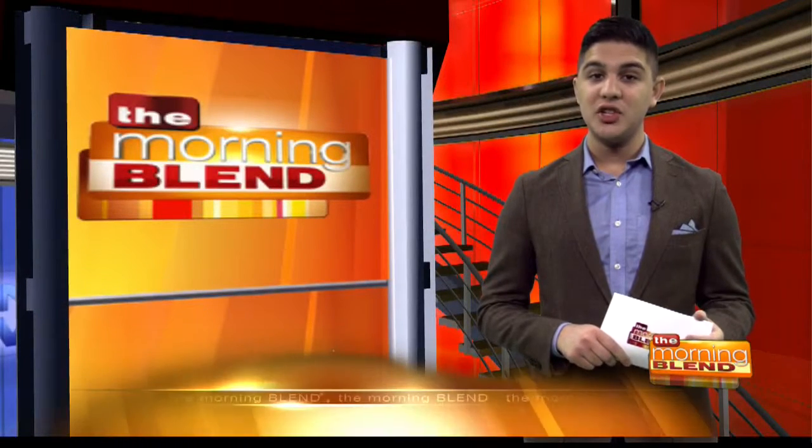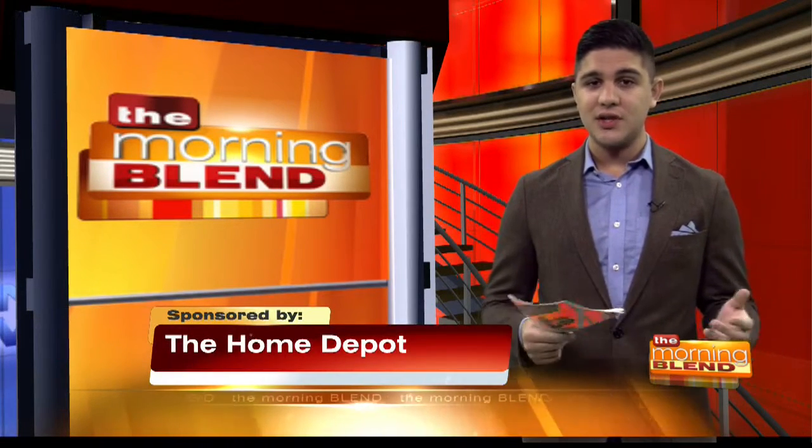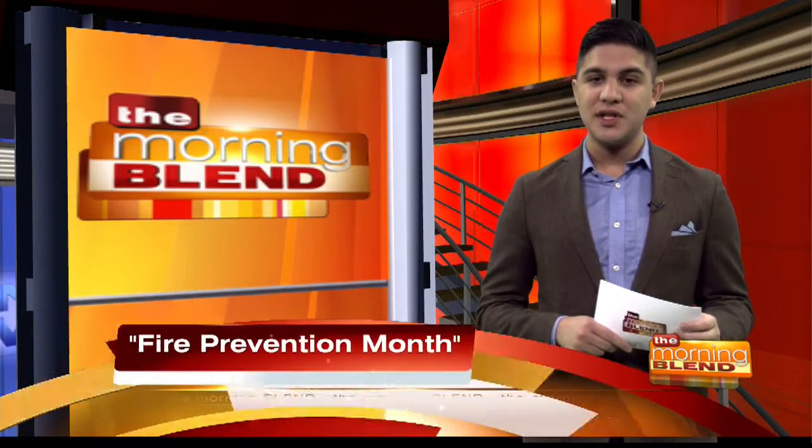October is National Fire Prevention Month, and statistics show that on average every 24 seconds firefighters respond to a fire somewhere in the nation, according to the National Fire Protection Association. Dave White from Home Depot joins us this morning to discuss simple steps you can take to protect your home and keep your family safer.